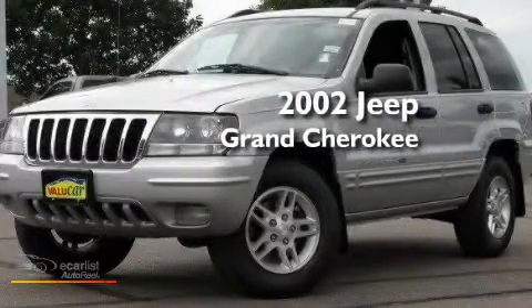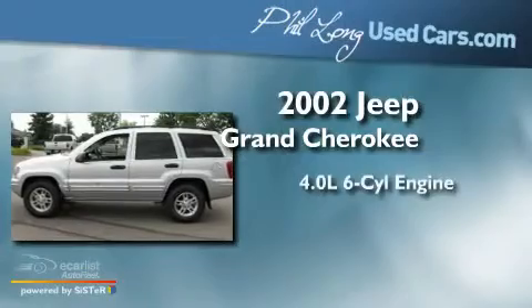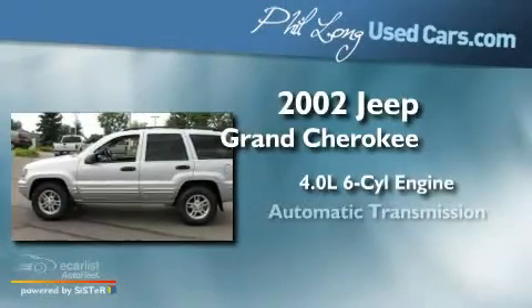This is a 2002 Jeep Grand Cherokee. It features a 4.0-liter six-cylinder engine, an automatic transmission, and four-wheel drive.